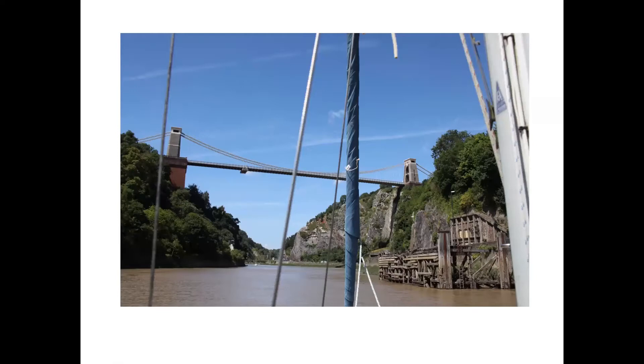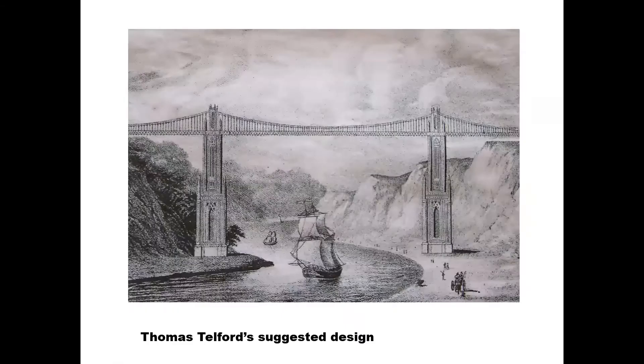The record holder at the time was Thomas Telford. His Menai bridge was 580 feet span, and he said 600 feet is the absolute maximum. His design for the Avon Gorge, as you can see, is nice and safe with a central span of just 400 feet.